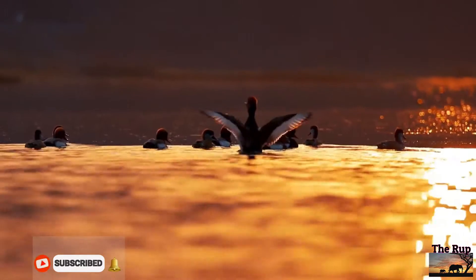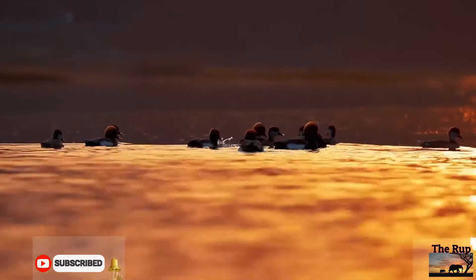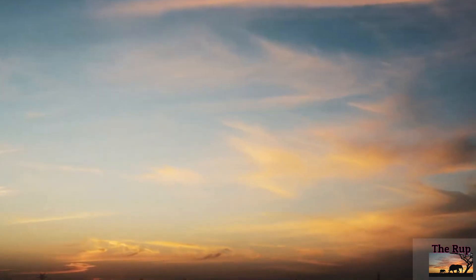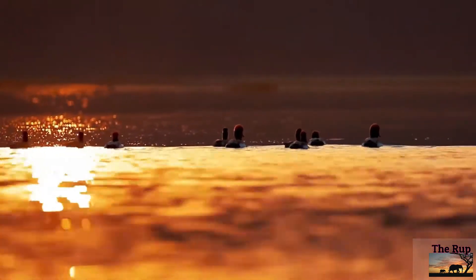The red-crested pochard is a large diving duck. The scientific name is derived from Greek neta, meaning duck, and Latin rufina, meaning golden red.